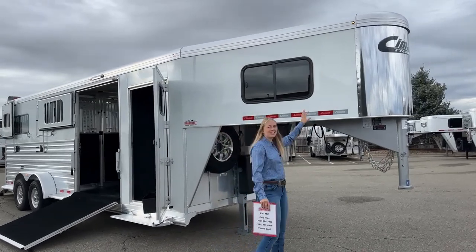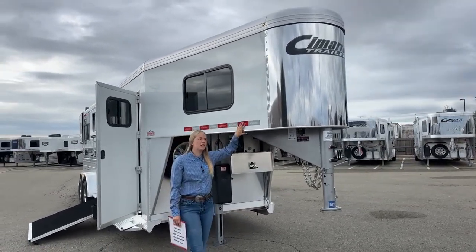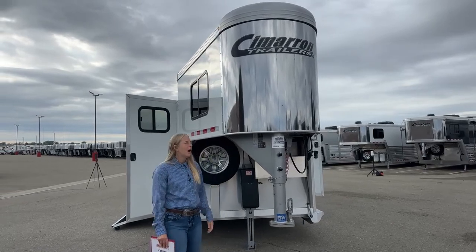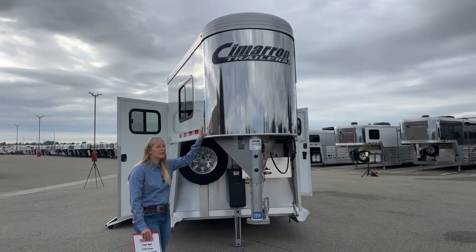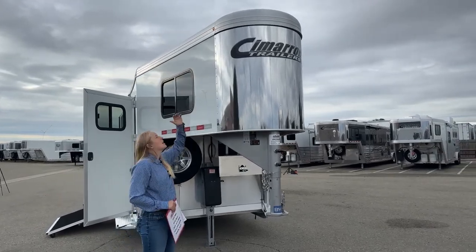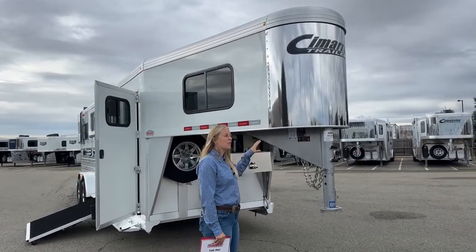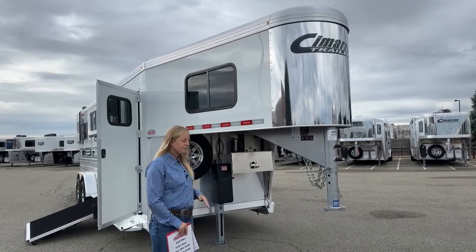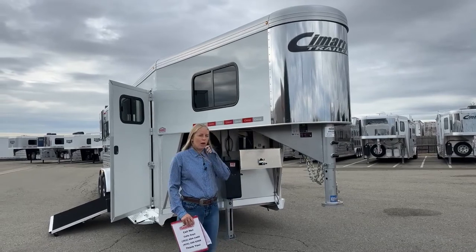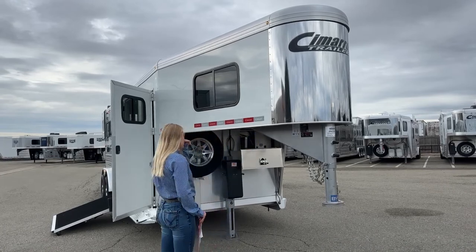Starting up front, you're going to notice this is not a standard tapered nose. One of the changes we've been making on our 2 Plus 1s — we still do a standard tapered nose on some — but having the V-nose is going to really increase your turn radius. It cuts through the wind, which improves your fuel economy, and since we make these trailers extra tall to accommodate tall horses, this V-nose makes it very aerodynamic. We've done studies back to back and found that trucks with this V-nose can pick up another 3 miles per gallon over a standard tapered nose.